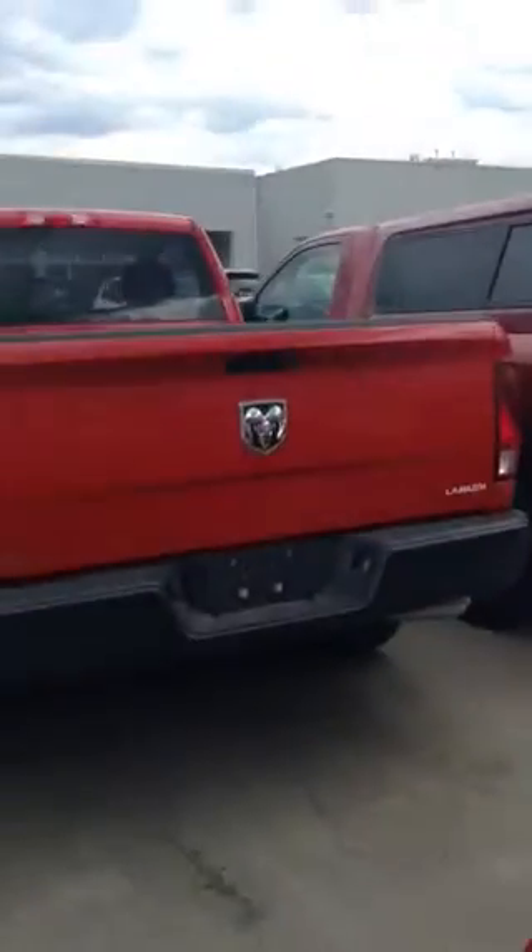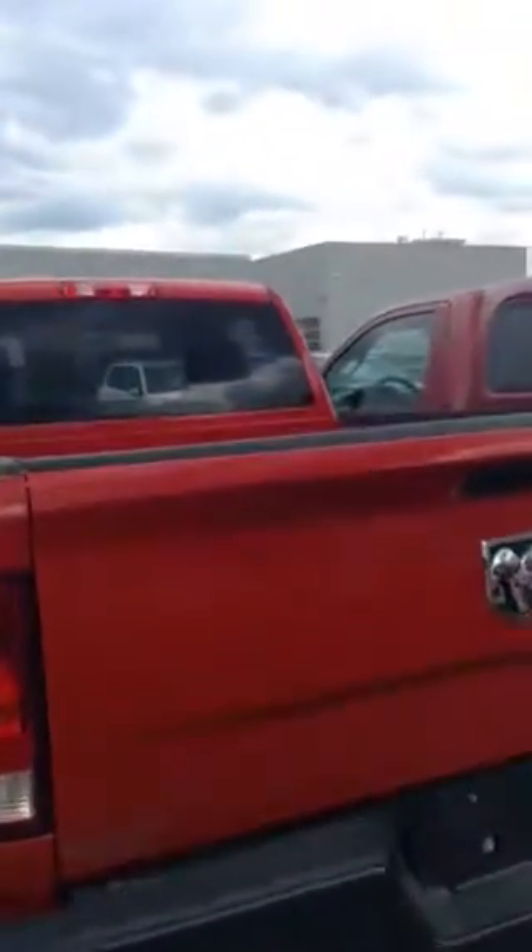This is a regular cab and let's start from the back here. It's a nice red colour. Take a look at the box here, very nice and clean, no rust.